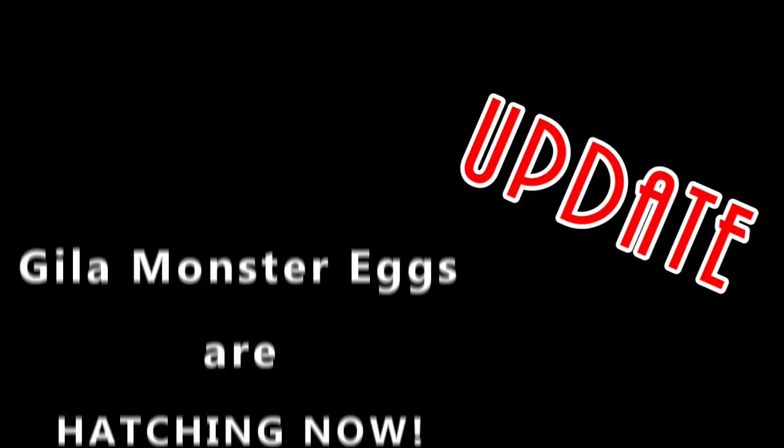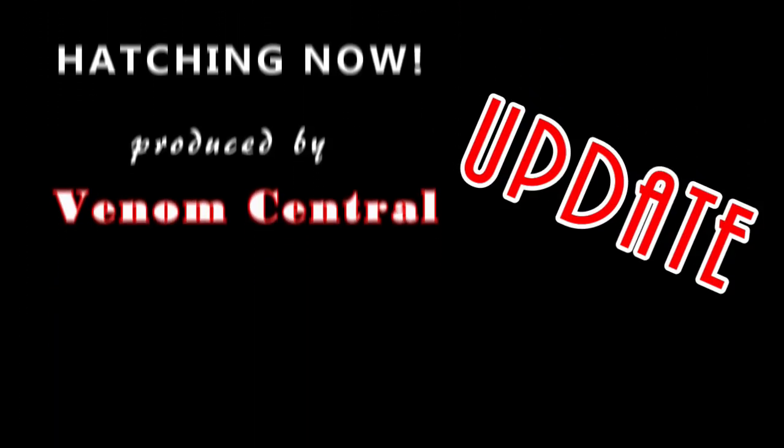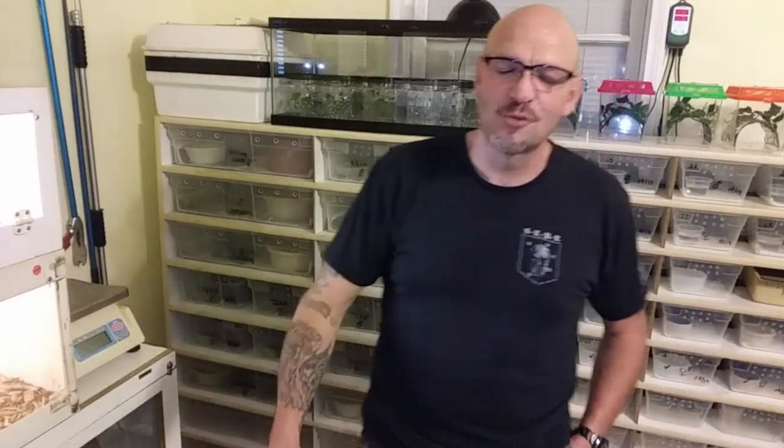The Gila eggs are hatching! Hey everybody, welcome back to Venom Central. Just a quick video — we just want to share this with you all. We have been waiting for this for so long, and we've worked on this project so hard, and we're so excited that we can't wait. We've got to post this.